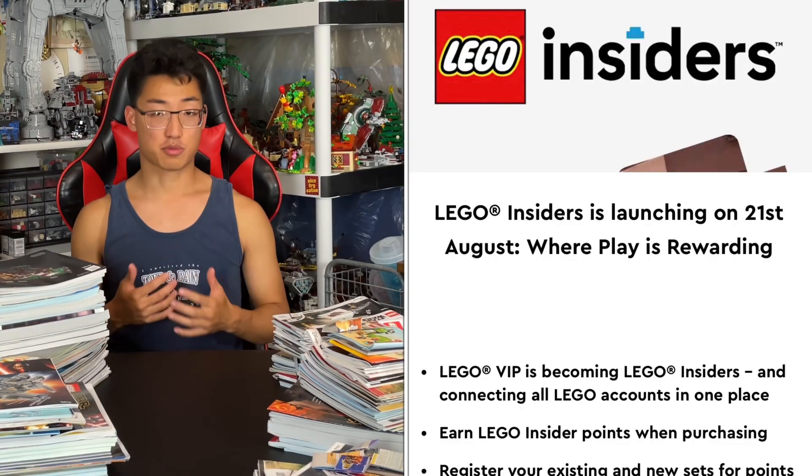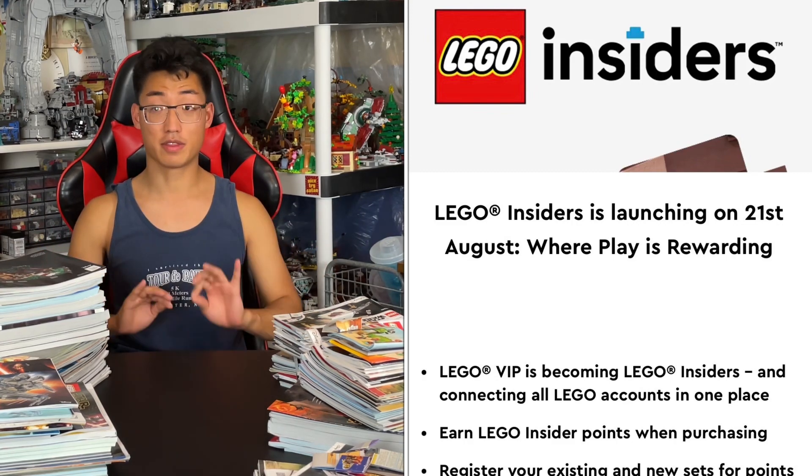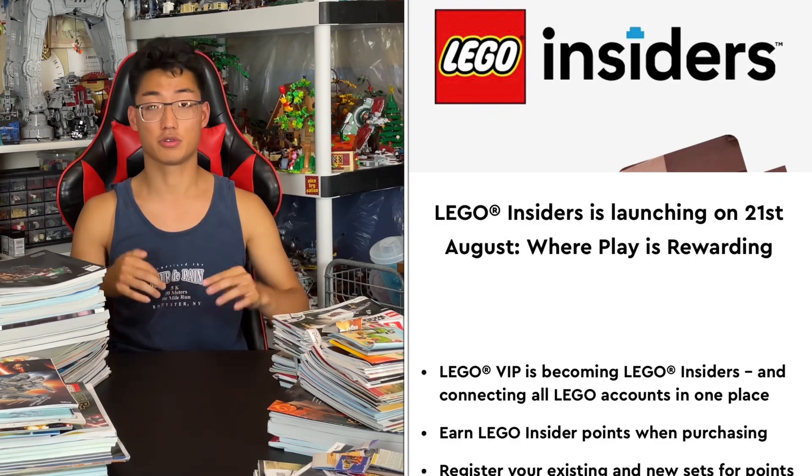This Lego Insider program is going to be way more user friendly. It's going to have connected accounts with the Lego store, with the Lego Ideas website — same login, same account, all that stuff. It's going to be like an all-in-one app versus multiple different logins and multiple different sites. It's just going to be better.